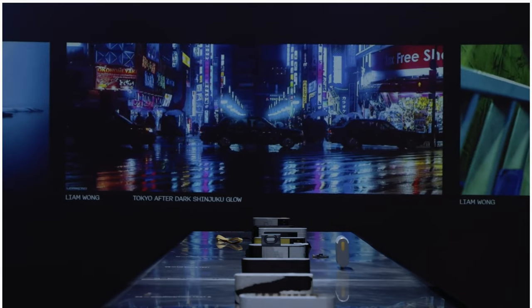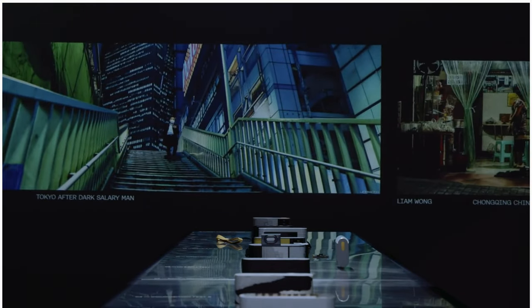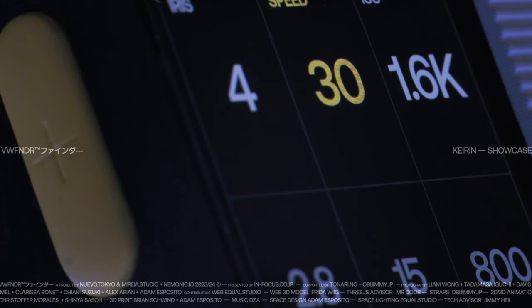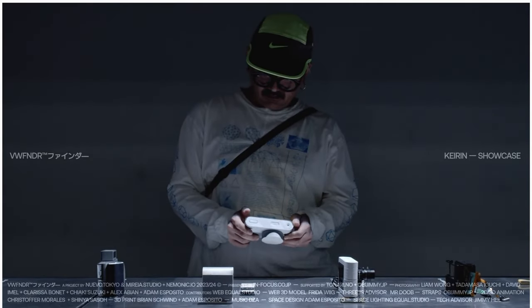Nuevo Tokyo is a design studio that's been working on turning a crazy concept of a bendable panoramic OLED camera into reality. From an initial design sketch to a tangible concept, this video is a wrap-up of everything the company has advertised about this camera so far.